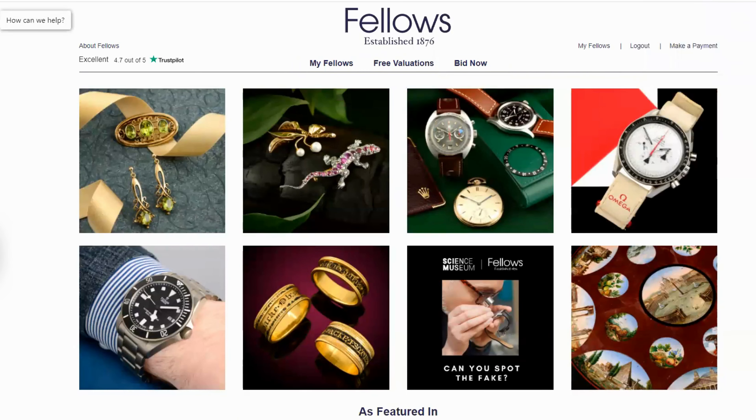Firstly, if you're not already logged in, then log in. If you don't have an account with us, you can register by clicking sign up in the top right of our website.